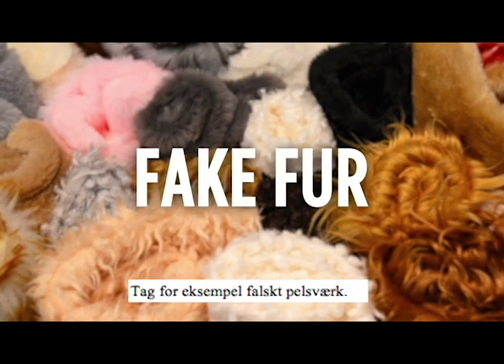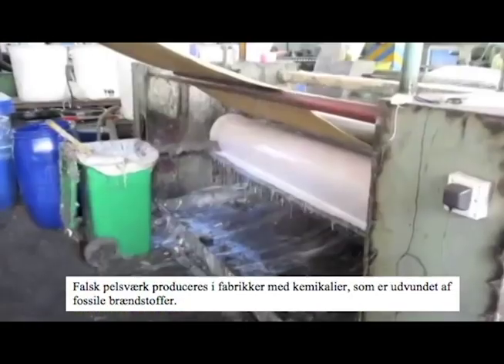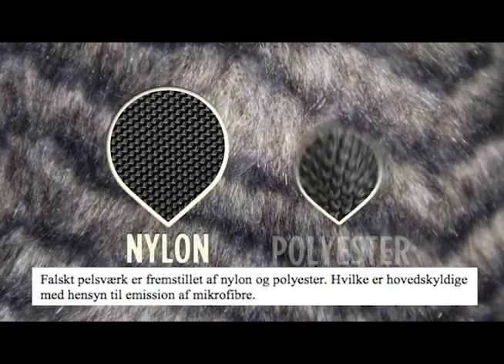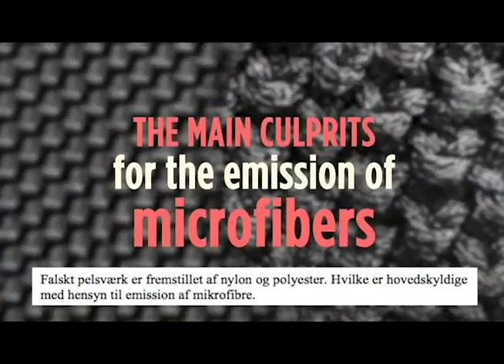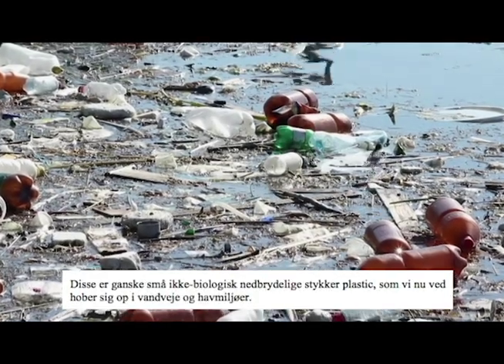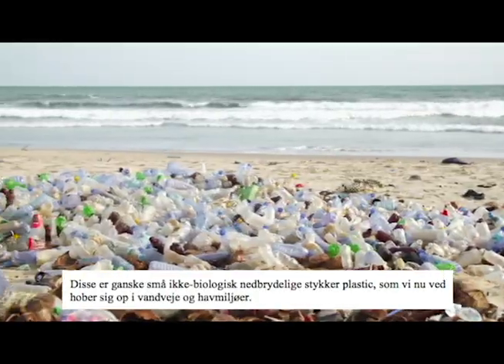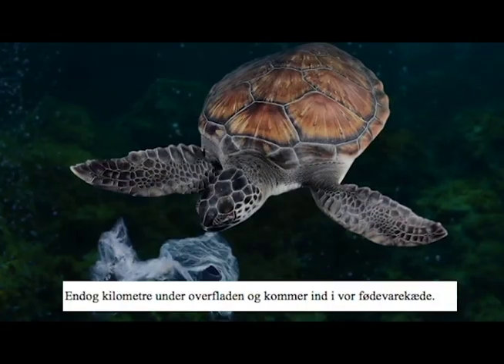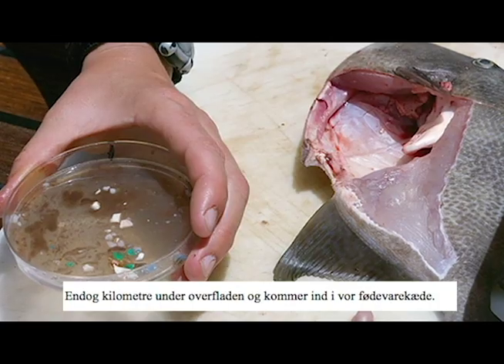Consider fake fur. Fake fur is produced in factories with chemicals derived from fossil fuels. Fake fur is made from nylon and polyester, which are the main culprits for the emission of microfibers — the tiny, non-biodegradable pieces of plastic now known to be building up in waterways and marine life, even miles below the surface, and even entering our food chain.